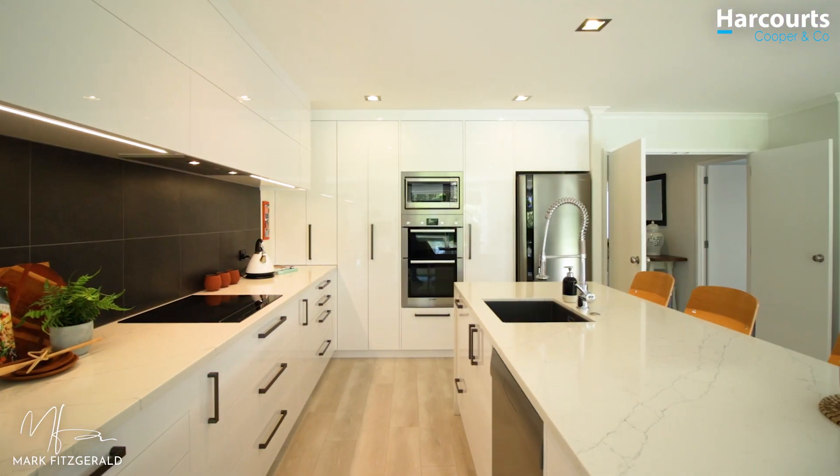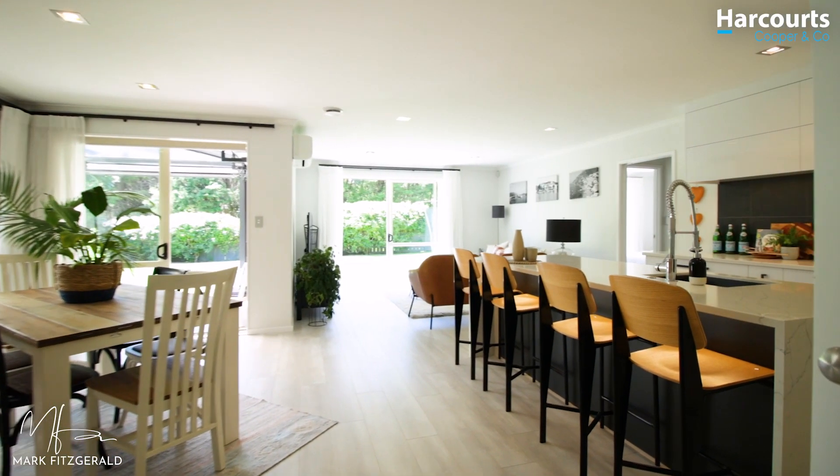First off, space. It's not a compromise. Every room here is of a generous size. All five bedrooms are big. Look at this for a living space.